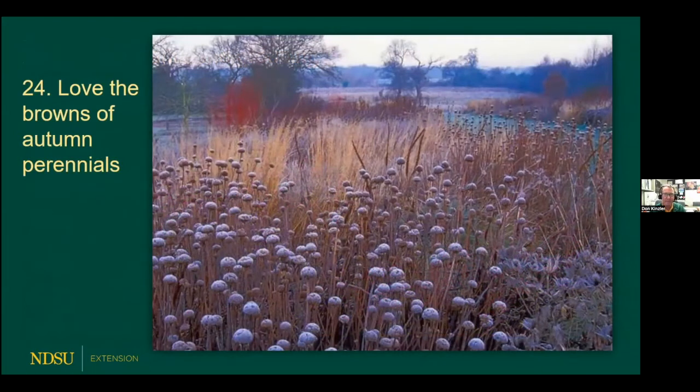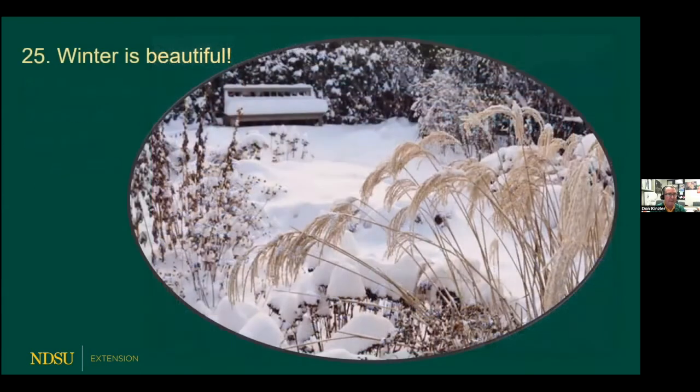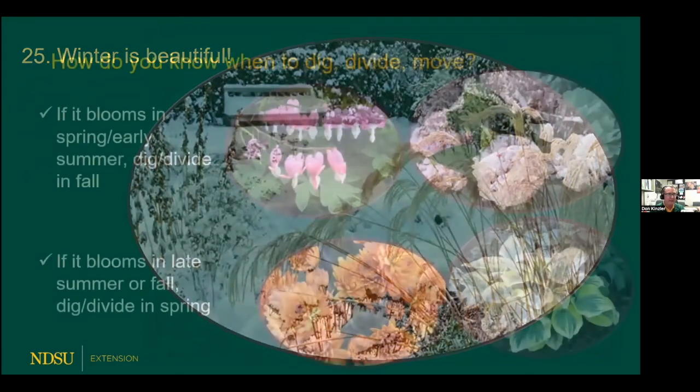Here's another one of my favorites — I have really come to appreciate the browns of autumn. When we think things are done after frost, they aren't really done. Look at how beautiful some of those are: the textures, the seed heads — there's a lot of beauty in the fall. The sun starts getting low on the horizon, you get shadows, and there's a lot of natural beauty in that season. And I mentioned too that winter is very beautiful if you have those perennial gardens there.